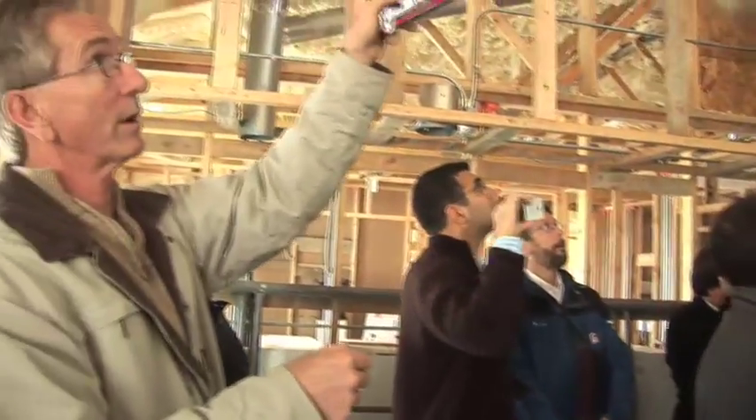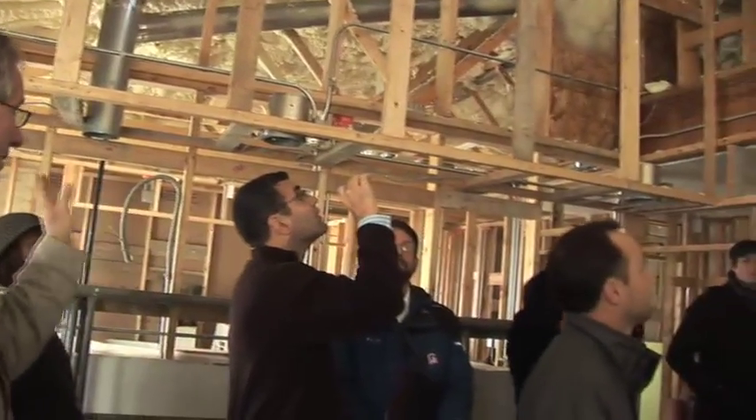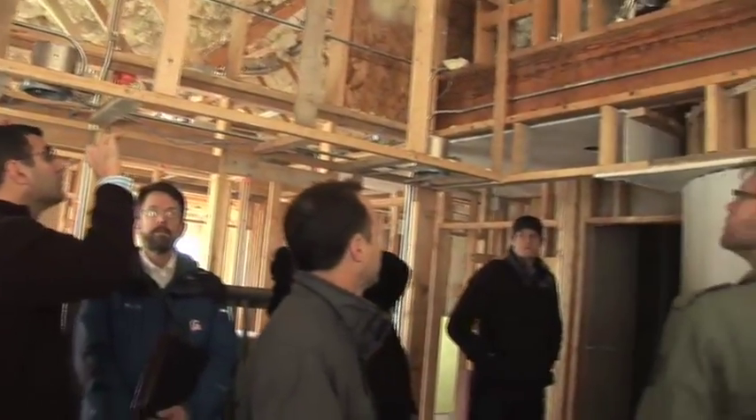We elected to do two-by-12s in this area of the house to give us the insulation requirements. The rest of the house is built with a two-by-four truss system.